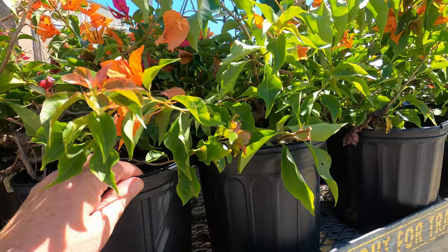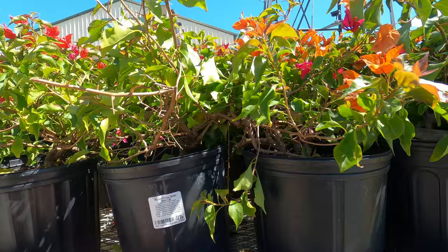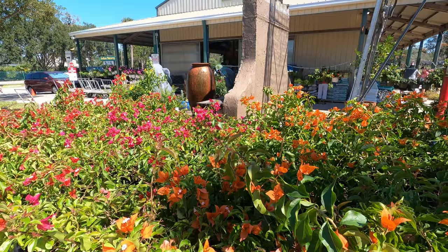But wow, look at this — I didn't know they had these. Bougainvillea is $15. That's a good deal. That's a beautiful one, isn't it? I really like that orange.